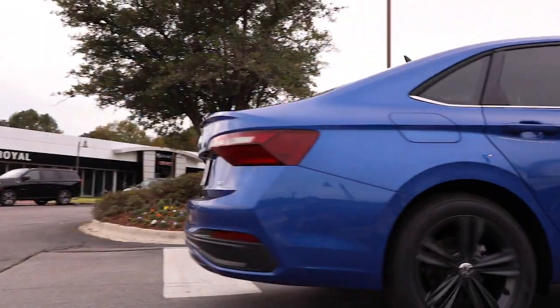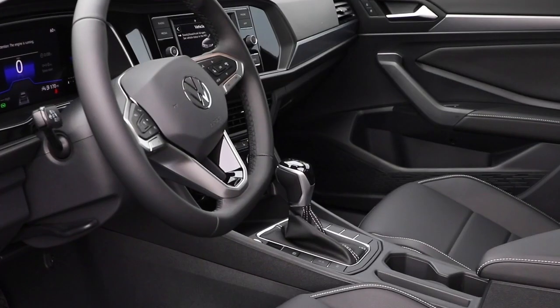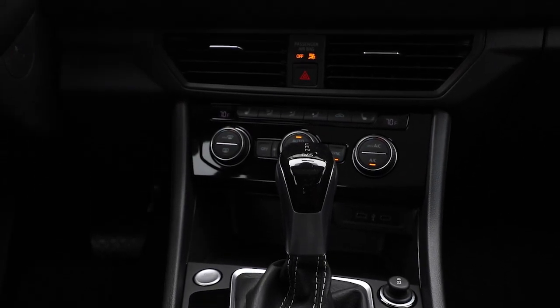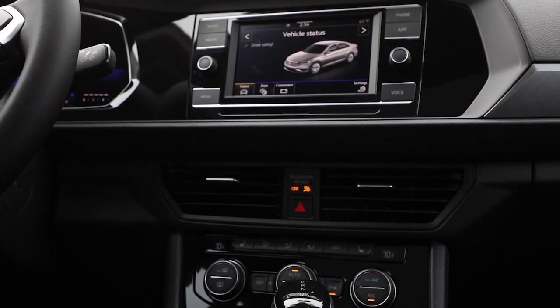The inside cabin is customizable with ambient lighting and an available panoramic sunroof for an open and bright interior. The Jetta features turbocharged performance and handling, including a variety of driver selection modes.